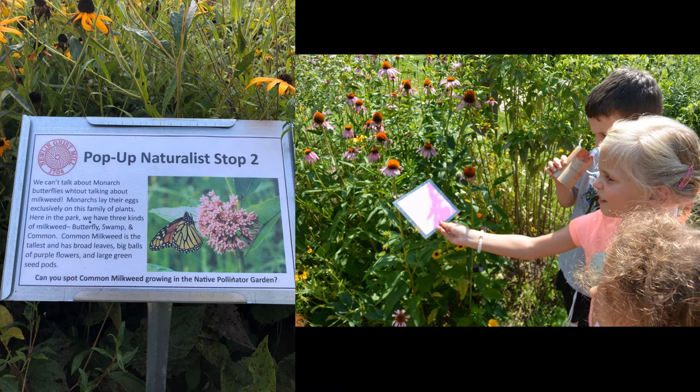The garden also serves as an outdoor classroom. Some education is passive and uses self-directed signage that helps visitors observe garden features. Other programs, including school field trips and our summer camp, use the garden as a space to meet nature up close. In the picture on the right, summer campers are looking for matching colors in nature as part of a color hunt — they found that the purple coneflower's petals matched their pink square the best.